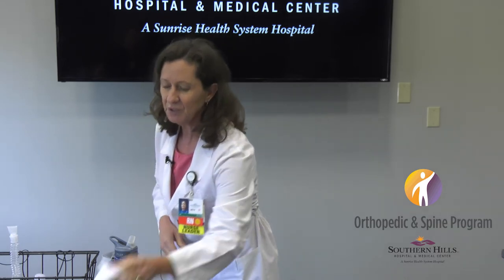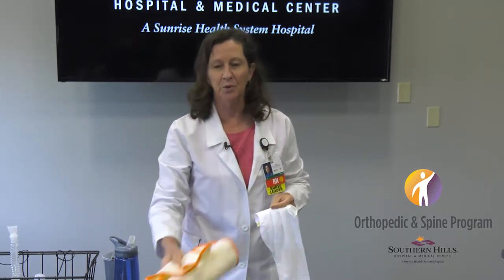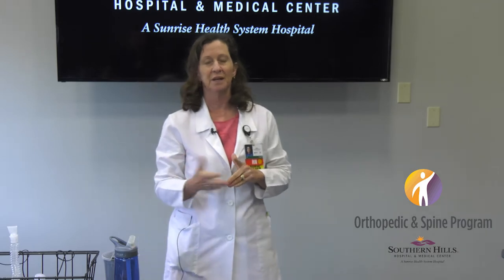So the three things we want to prevent while you're here: blood clots, infections, and falls. We use the yellow socks, call lights that signal in the hall that a patient is a fall risk, and an armband that says you're at risk for falls. To reduce your risk for falls, use the call light and follow directions from nurses, physical therapy, and technicians. To reduce your risk for blood clots, we use TED hose, SCDs, activity, and chemicals — aspirin, Lovenox, Xarelto are some of the options your doctor may prescribe based on your surgery and body.